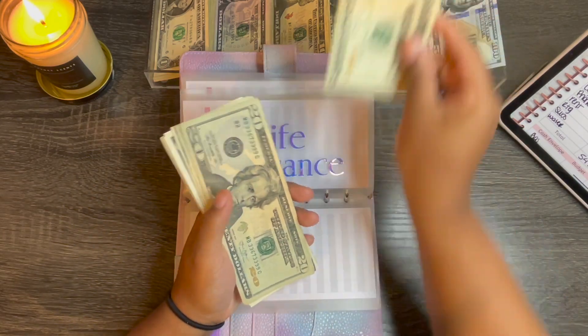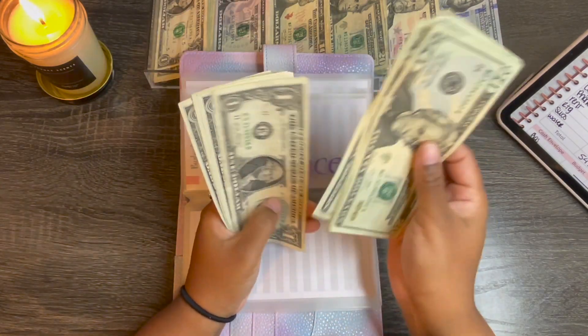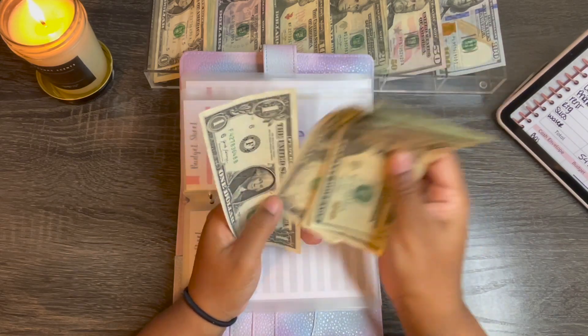Life insurance is getting $21, so it has $20, $40, $60, $1-2-3-4-5, and $66.